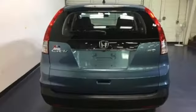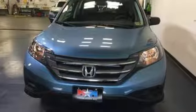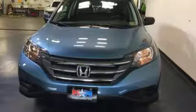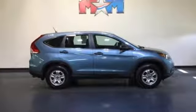It comes nicely equipped with features you'll love: automatic transmission, manual tilting steering column, Bluetooth wireless audio streaming, manual telescoping steering column, and Bluetooth hands-free link.